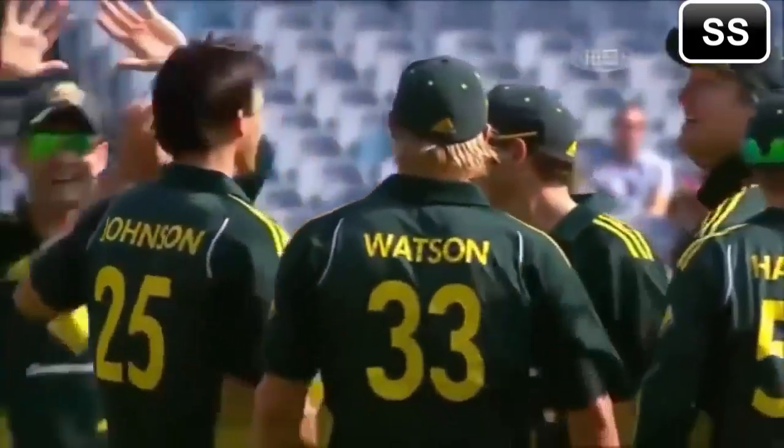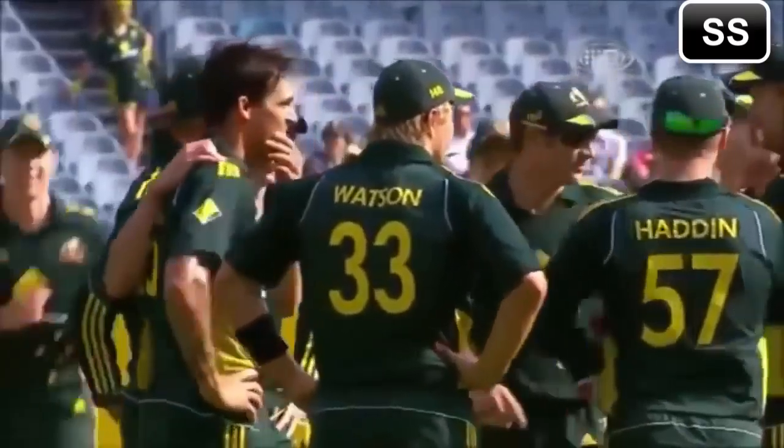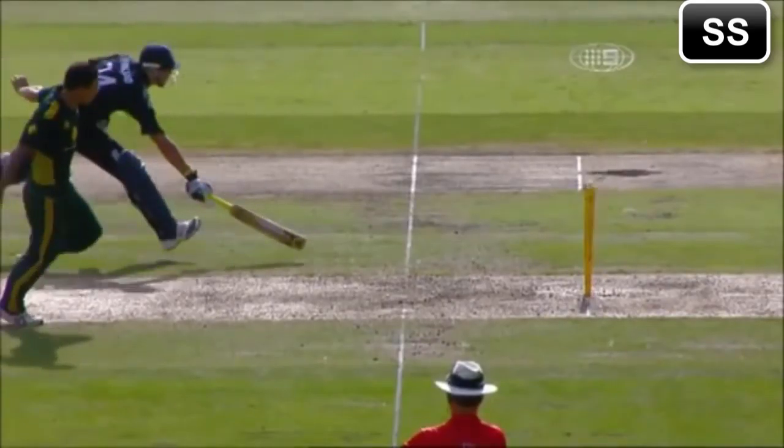We've seen Mitchell Johnson do this a couple of times throughout the year. Peterson, I think, feels he's gone. He was about to continue running, started taking his gloves off and then stopped — but oh, he's got to go here. He's out by a metre. Mitchell Johnson has done it beautifully. Just win, Australia.